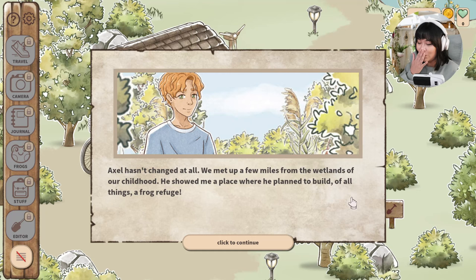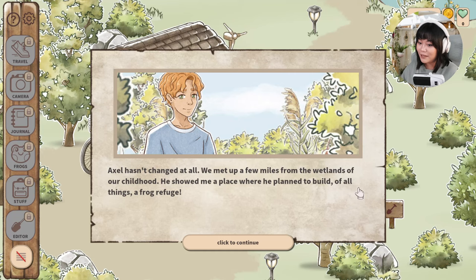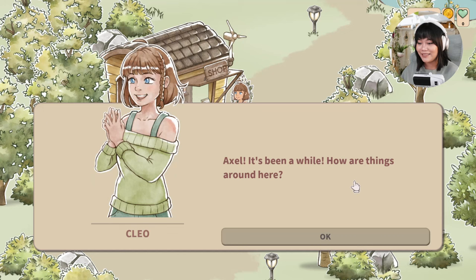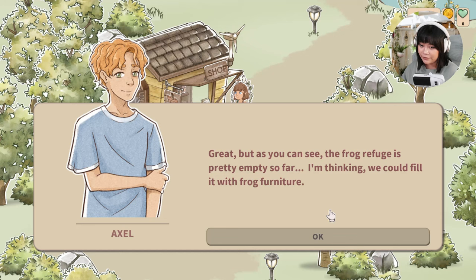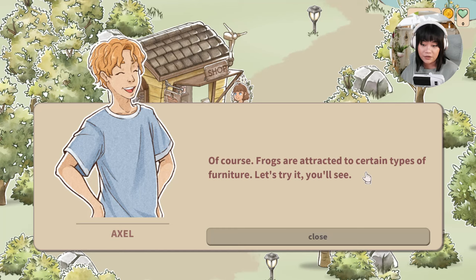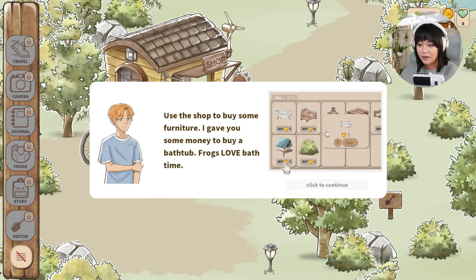Axel hasn't changed at all. They met a few miles from the wetlands of their childhood, and he showed her a place where he planned to build — of all things — a frog refuge. He's happy to see Cleo again. The refuge is pretty empty so far, and Axel's thinking they could fill it with frog furniture. Apparently frogs are attracted to certain types of furniture — who knew! Let's try it. We're going to be decorating our own frog refuge.